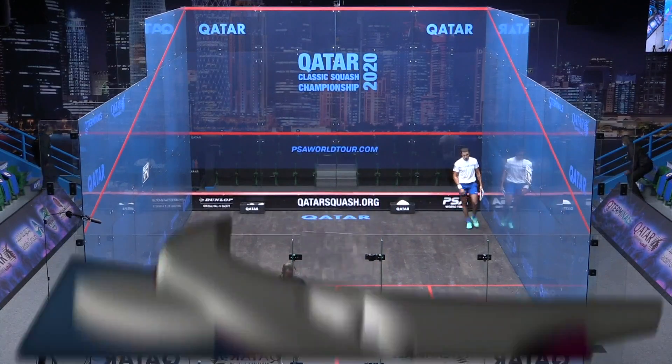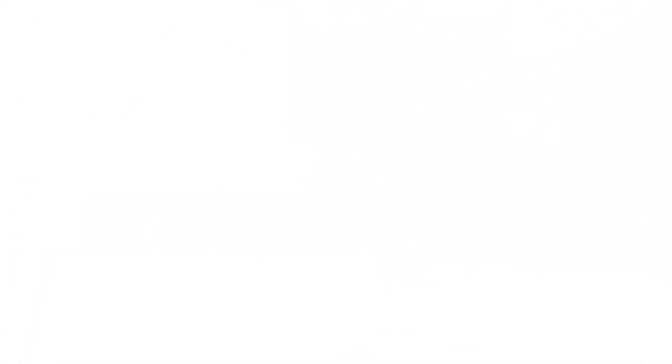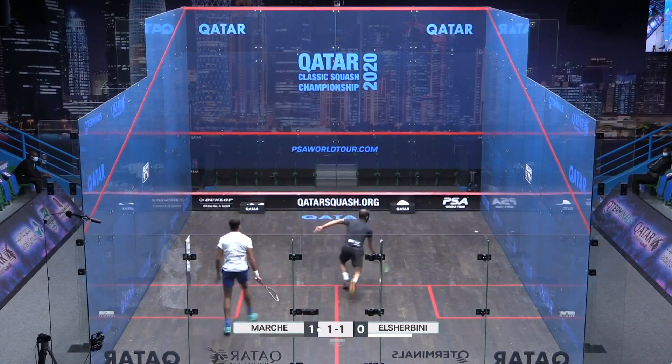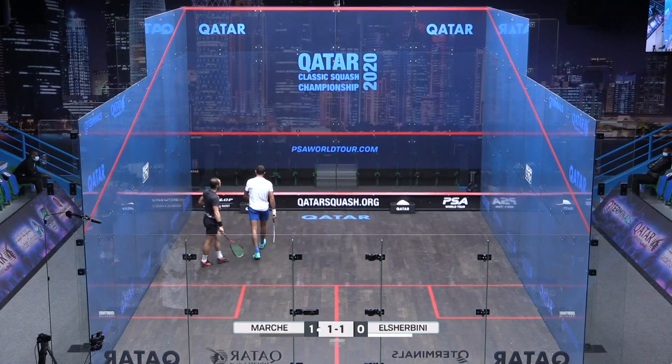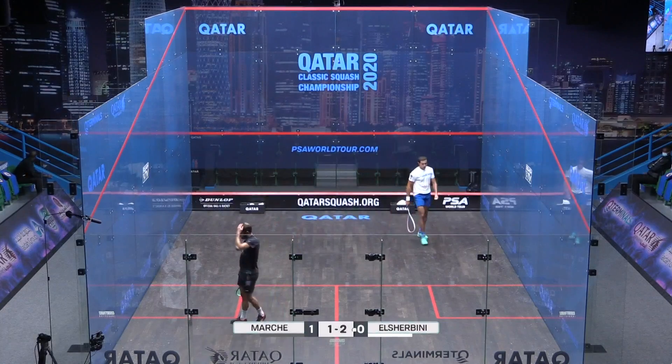That was a pretty impressive first game from both players, a couple of silly decisions. Gregoire's got a lovely follow through. What a touch — touché. And out, 2-1.